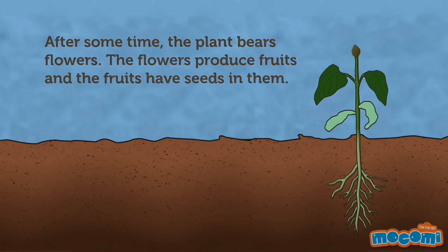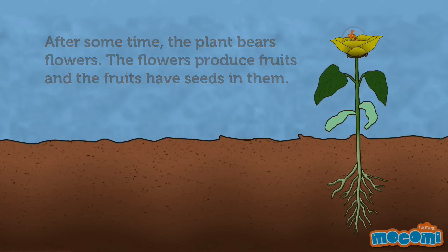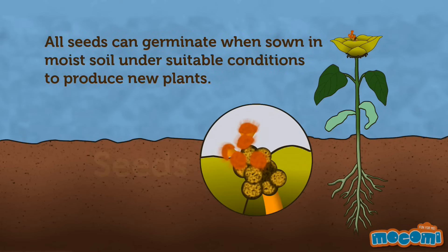After some time, the plant bears flowers. The flowers produce fruits, and the fruits have seeds in them. All seeds can germinate when sown in moist soil under suitable conditions to produce new plants.